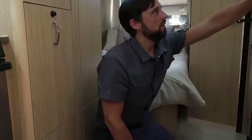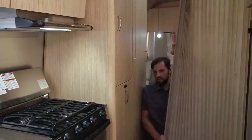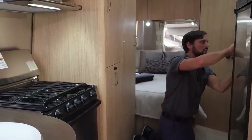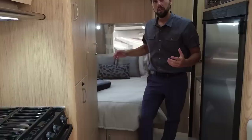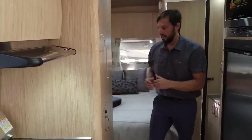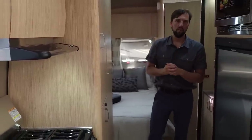There's a privacy curtain that pulls across and snaps in. This allows you to create a dressing room back here without having to close all your curtains and blinds, and you can just pop it back when you're done. It's gapped to allow additional air flow in and out.